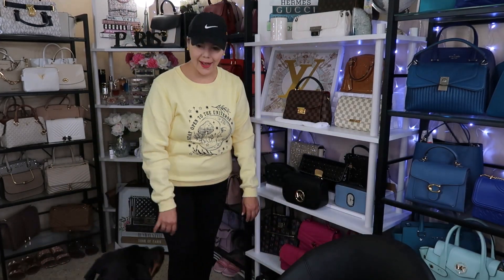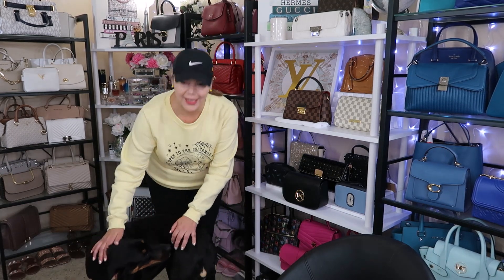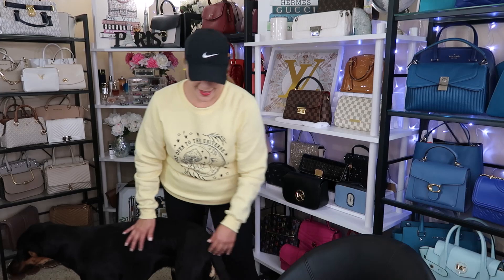Hi everyone, welcome back to my channel, The MK Lady. I have a special visitor in my room. Come here, Athena. This is Athena. She's a Doberman Pinscher Greyhound. She just got her nails done and she's now living with Gucci, Miko, and Tika and us. My son has moved back home so he can go to school. So now we have this beautiful girl, Athena.